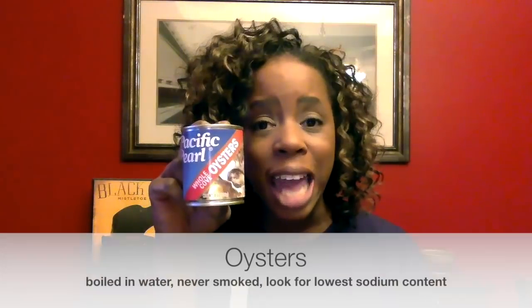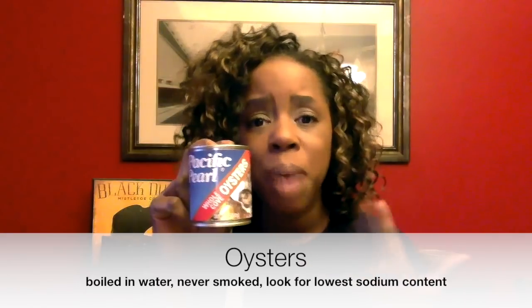Walmart is the only place I can go to get canned oysters. I do not want to order these online because buying canned products online is expensive with shipping, so I walk into Walmart super early in the morning. I buy these — they're Pacific Pearls, the ones lowest in sodium — about 24 to 25 cans. These are boiled in water, not smoked. I never give my dogs smoked foods because I worry about the toxins. I split one can every week to week and a half, so 24–25 cans will last a while. My dogs get an equal amount each. My dogs weigh between 65 and 83 pounds, so I figure close enough.